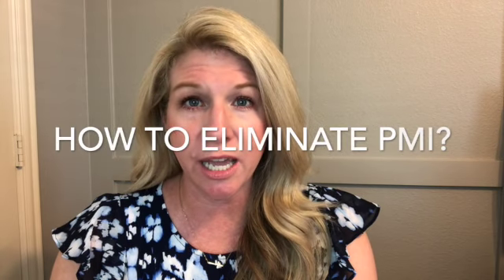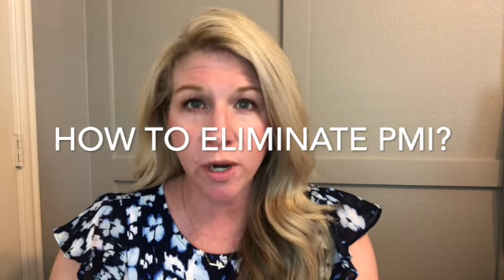The great news is that PMI is not a permanent fixture in your payments. The way that you can eliminate it is if you have twenty percent equity in your home — talk to your mortgage lender. It may require a refinance, but talk to them about refinancing to remove that private mortgage insurance so that you don't have to make that extra payment.